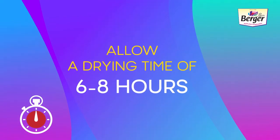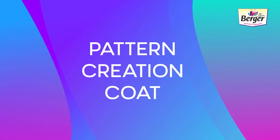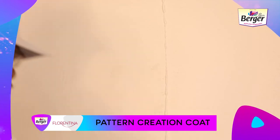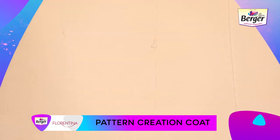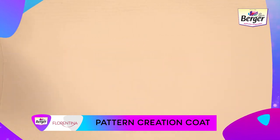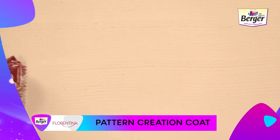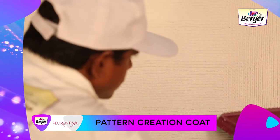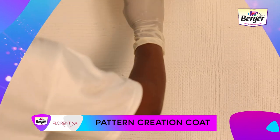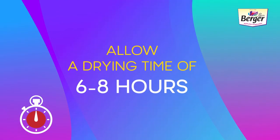Allow the first coat to dry for six to eight hours. Step 2 — Pattern Creation Coat: apply a second coat of Florentina Vintage by trowel, and use the Wi-Fi tool immediately to make the design pattern. Allow it to dry for six to eight hours.